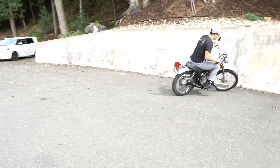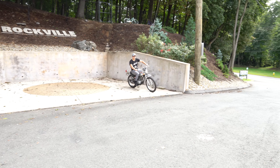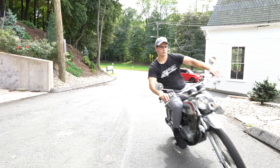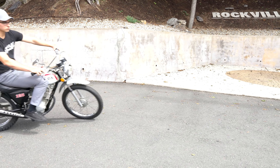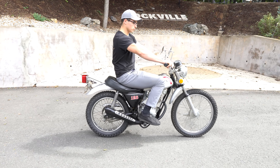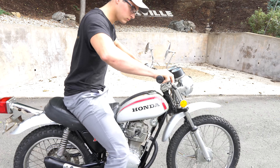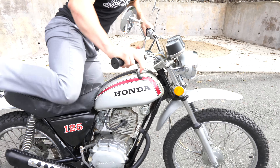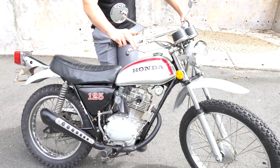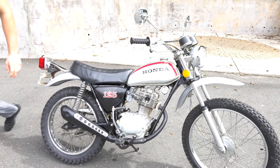The carburetor was completely taken apart and cleaned. He put a new float in it — the original float was defective — so it's got brand new gaskets and a complete carb rebuild kit. The engine then had the valves adjusted, the cam chain adjusted, and the oil changed. A new spark plug was installed and a brand new battery, so it's been completely serviced.